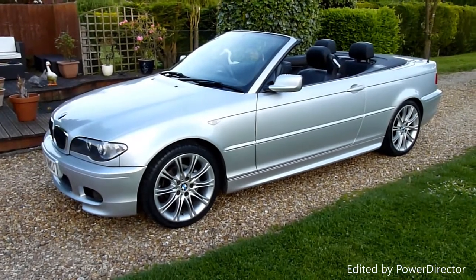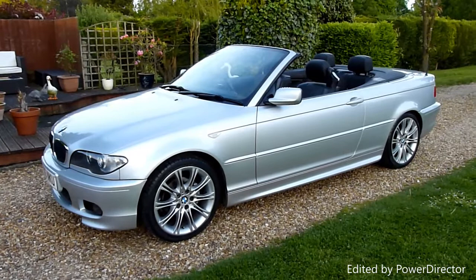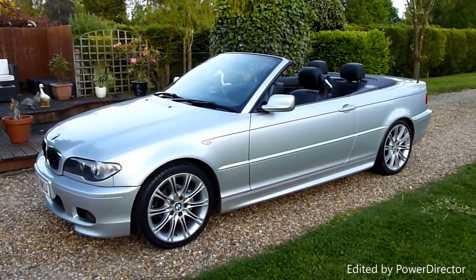Hello and welcome to SDSC Specialist Cars. This is our video review of our 2006 06-registered BMW 318 CI convertible.